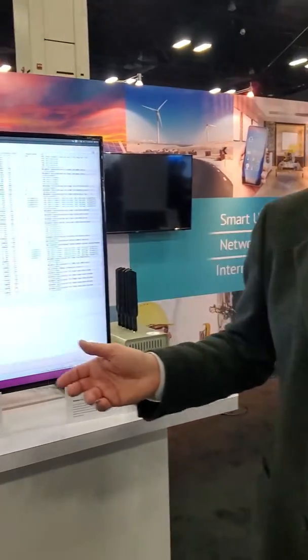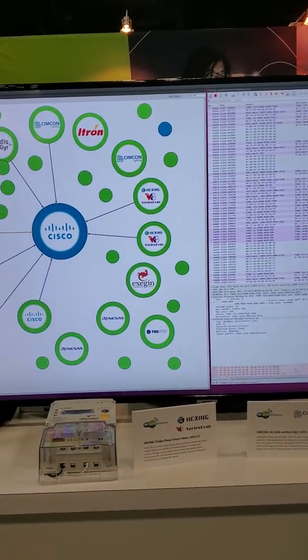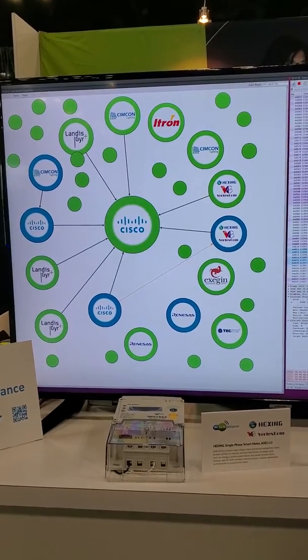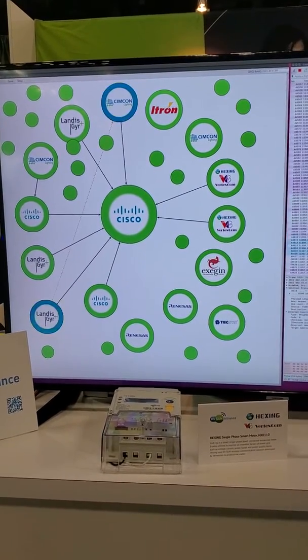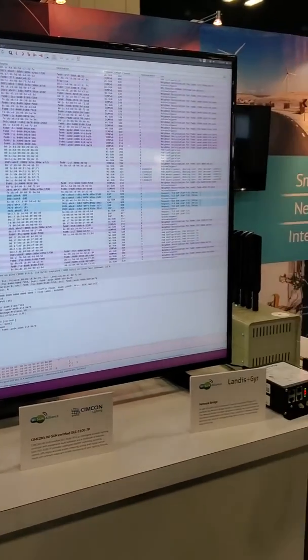I'm Lesley Mulder from Exogen Technologies. We're here at the Distribute Tech 2020 show in San Antonio, Texas. We're here showing one of the first public demonstrations of a live Wi-SUN FAN 1.0 network, which we've created out of a border router from a well-known company, along with devices from other companies as well. The network has been stood up within the context of the Distribute Tech show floor and is running live as we wander around and partake in all of the events here.